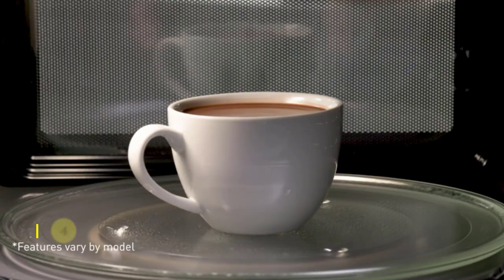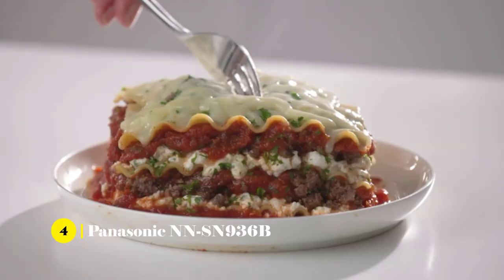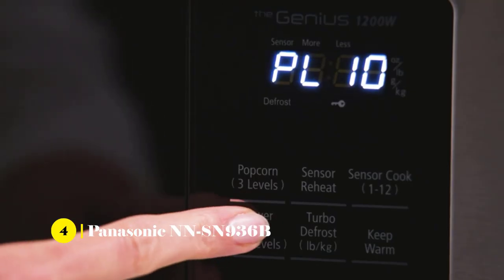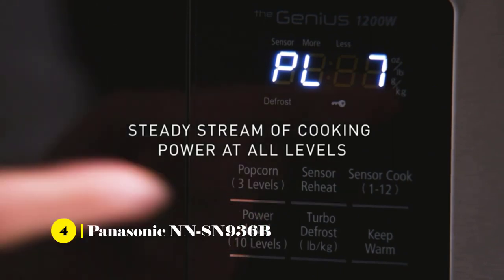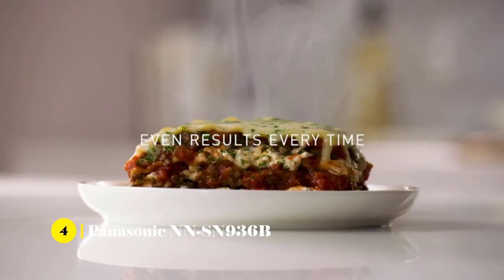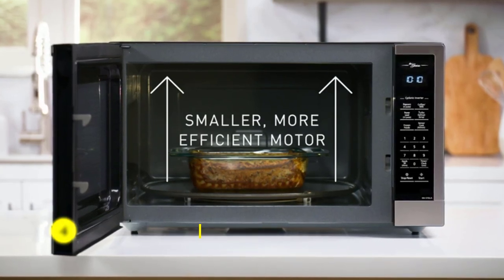Next on our list is the Panasonic NSD-936B Microwave Oven. The oven has 1,250W high power, a 2.2 cubic foot capacity, and a very sleek black countertop design. It also utilizes the patented inverter technology, which gives it a seamless stream of cooking power for an even and delicious flavor. It also features advanced inverter turbo defrost, which speeds up defrosting time significantly.